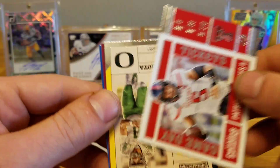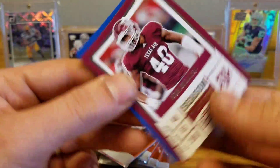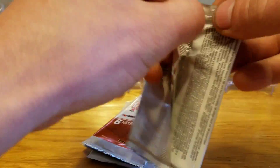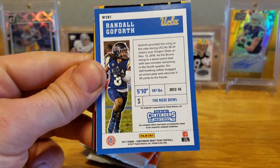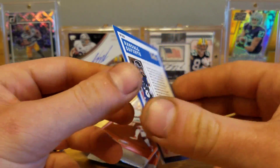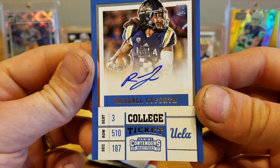Marcus Mariota old school colors, Von Miller, Khalil Mack, Derek Carr, and the other autograph is going to be Randall Goforth — Randall Goforth from UCLA.